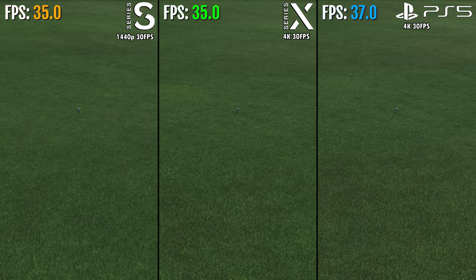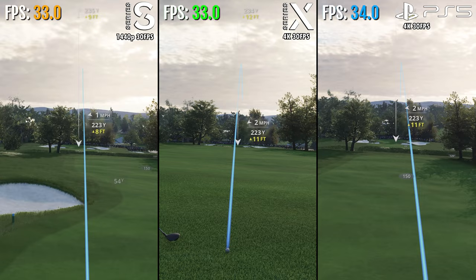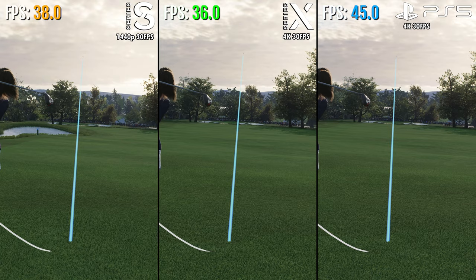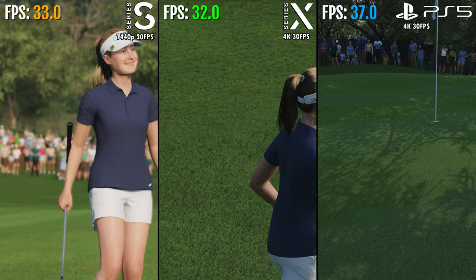And that is dead center right down the middle here to start the hole. Down on the course, let's check in with Notah Begay III. When you find yourself in the fairway on the second at Pebble, you have a great opportunity. That went straight down — that's going to be tough from there.